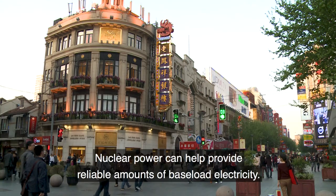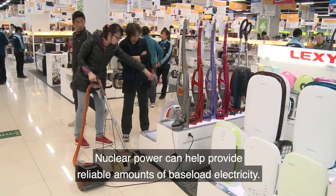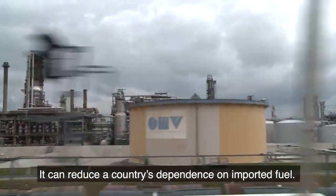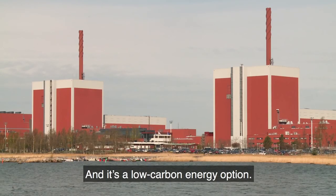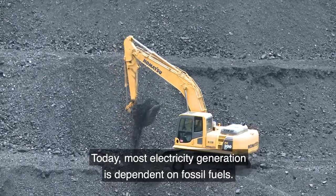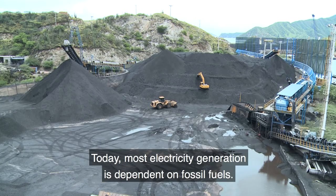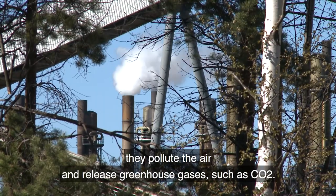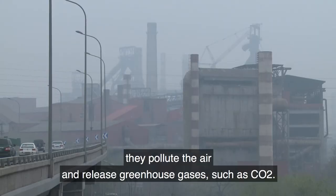Nuclear power can help provide reliable amounts of baseload electricity. It can reduce a country's dependence on imported fuel. And it's a low-carbon energy option. Today, most electricity generation is dependent on fossil fuels. When burnt to produce electricity, they pollute the air and release greenhouse gases such as CO2.